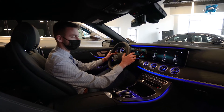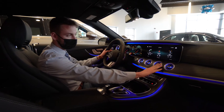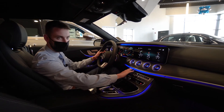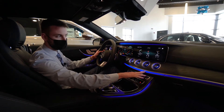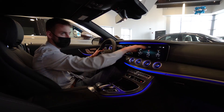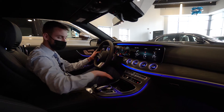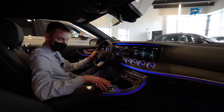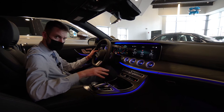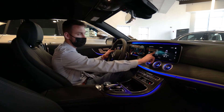The shifter and engine start/stop are here, along with beautiful air vents with LED lighting. There are 64 different ambient lighting colors throughout the vehicle, including in the air vents and behind the display. We have a dual-zone climate control system, wireless charging, and a control unit for the new MBUX screen, also part of the 2021 update.